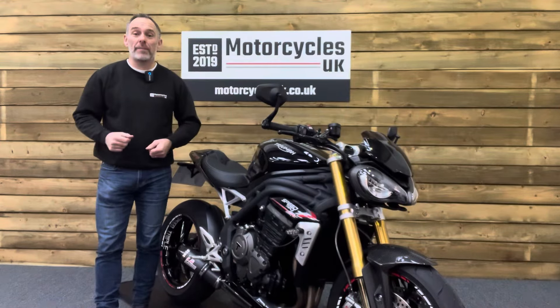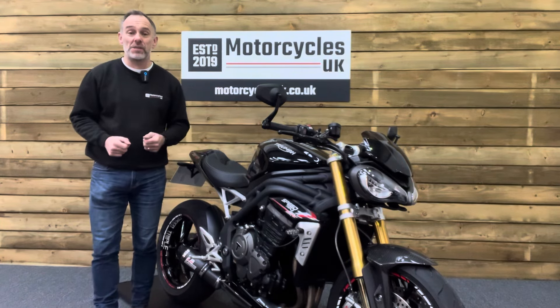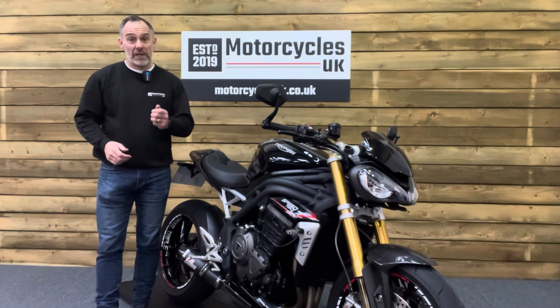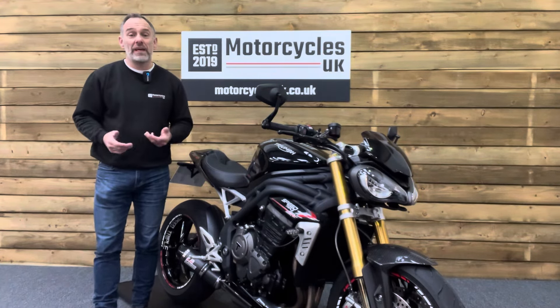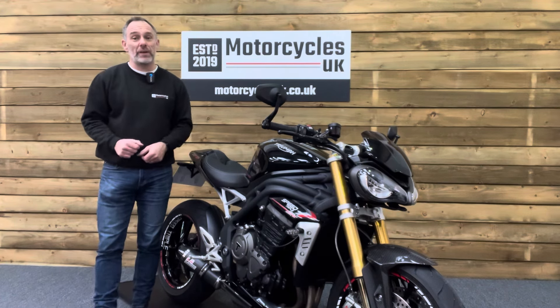Here at Motorcycles UK, all our bikes come with a current MOT, a service if required by the motorcycle at time of sale, and a thorough safety inspection. We're also delighted to offer nationwide delivery — please contact us for a quote. If you're interested in this stunning Speed Triple, please do get in touch either by phone or via the website. We'd be delighted to take your inquiry. If you've enjoyed this video, please remember to like, share and subscribe to our YouTube channel. Thanks for watching and we'll see you soon.